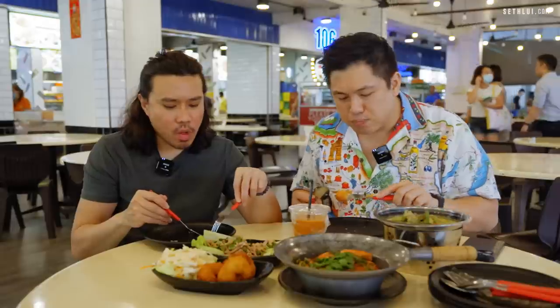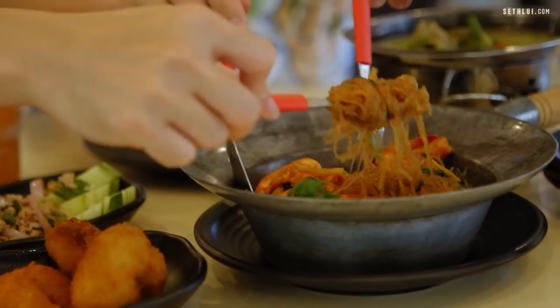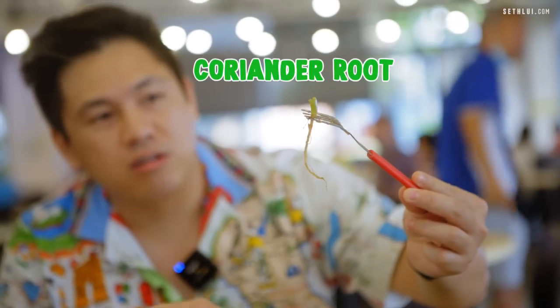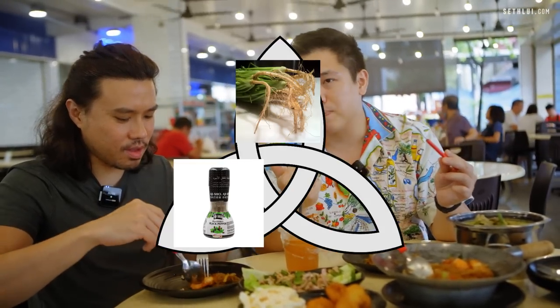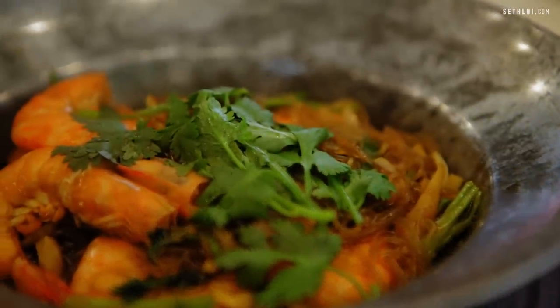Is it minced prawn? The prawn taste is there but I don't get that prawn texture. I love vermicelli — this is very typical Chinese-Thai. They give a fair bit of prawn. This is how you know it's authentic Thai: coriander root. In Thai cooking, coriander root is one of the main ingredients — the trifecta of Thai cooking is coriander root, black pepper, and garlic. The wife told me that. This is a lot more Chinese-tasting; the coriander fragrance is really prominent and not as salty as I thought.